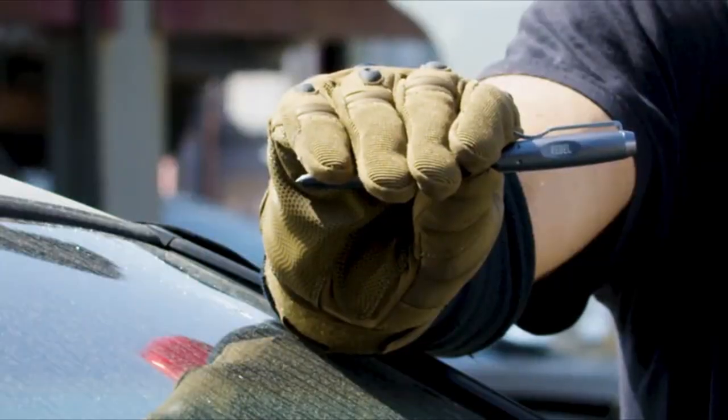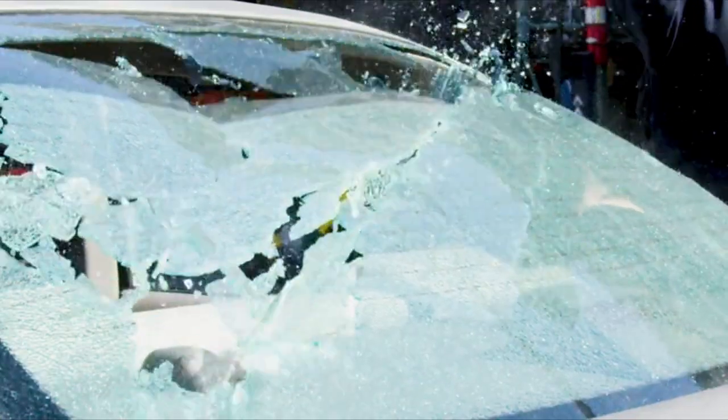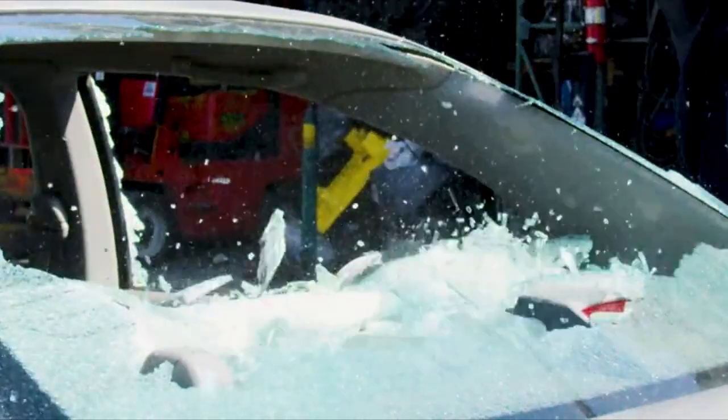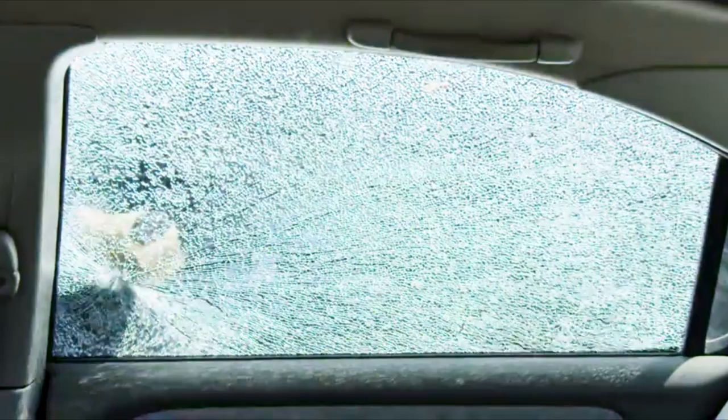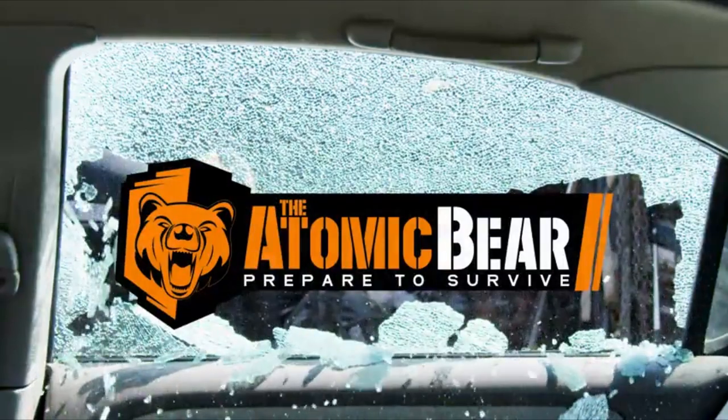All of these pens are machined for perfect weight and balance and textured to provide a perfect feel. Built to take a beating and give it back in spades. The Atomic Bear Everyday Carry Tactical Pens — they're not just pens.